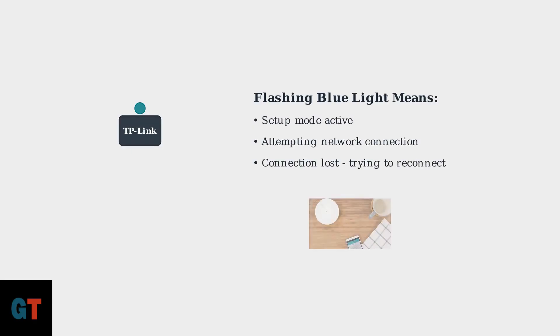The flashing blue light on your TP-Link Deco unit is actually the device communicating with you. This blue light indicates that your Deco is either in setup mode or actively attempting to connect to your network. This commonly occurs during initial setup when you first plug in your device, or when the Deco unit loses its connection and is working to re-establish it.